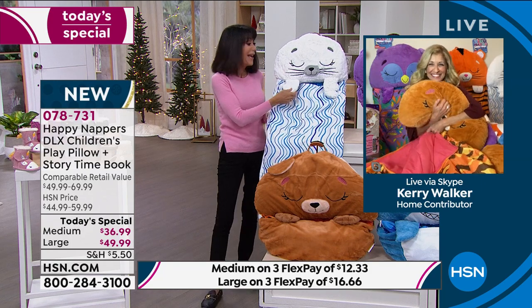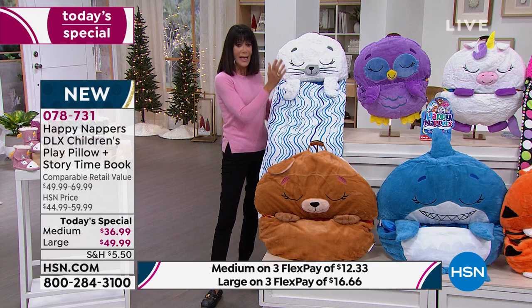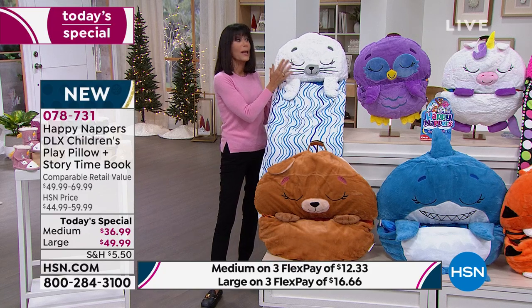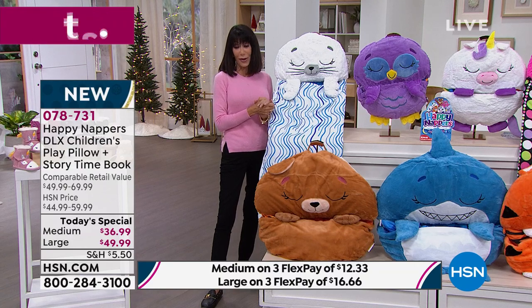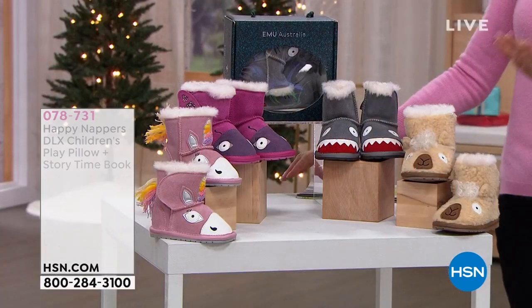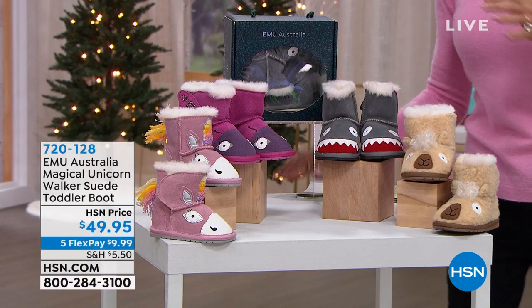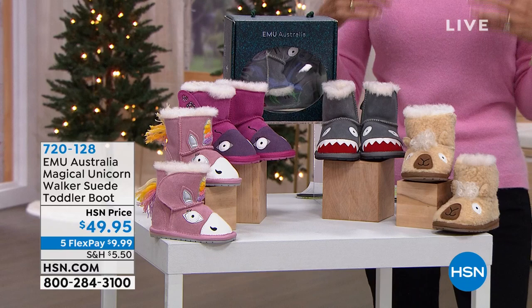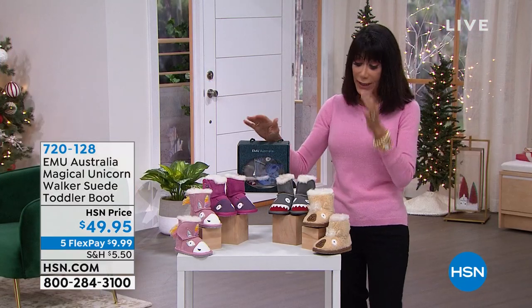Carrie's going to be with us throughout the entire day. Your number is 07873-1. Please do not hang up — we're going to continue to take all the calls coming through. I had the pleasure of presenting these once before — this is from a company called EMU Australia. They've been around since 1948, and everything is made in Australia.